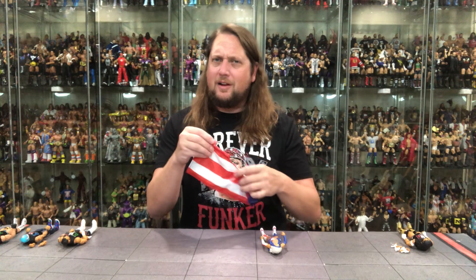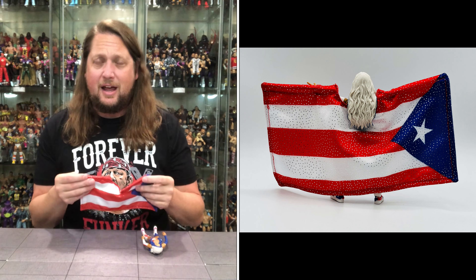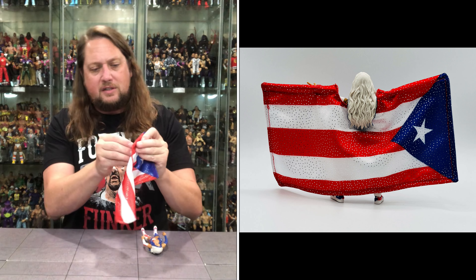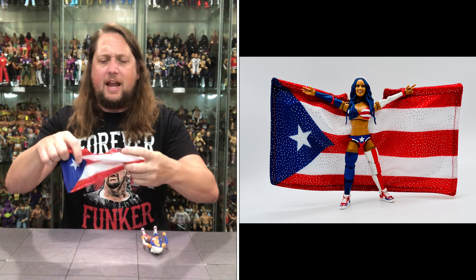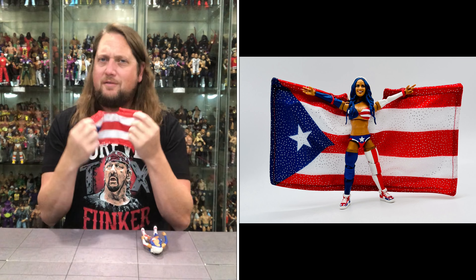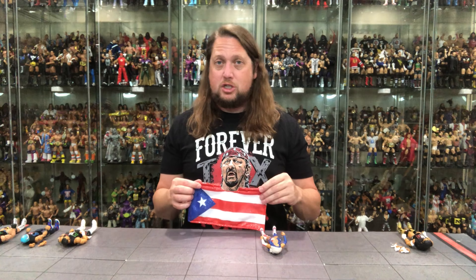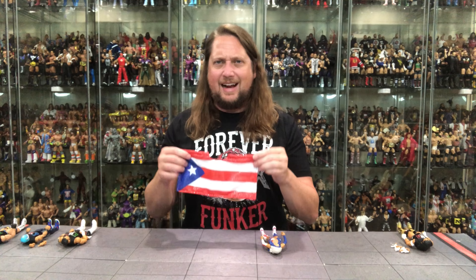The selling point for a lot of people is this big cape — kind of a young Lando Calrissian situation. It's a little piece of plastic with rubber band loops so you can put her hands through. She's got the Puerto Rican flag ready there, looking very nice with ornate detail. It really makes this one pop. It will be a bit of a shelf killer space-wise, but if you put her in the front with the others behind the flag, I think that's the way to display it.